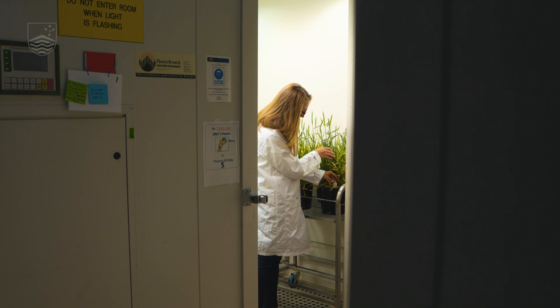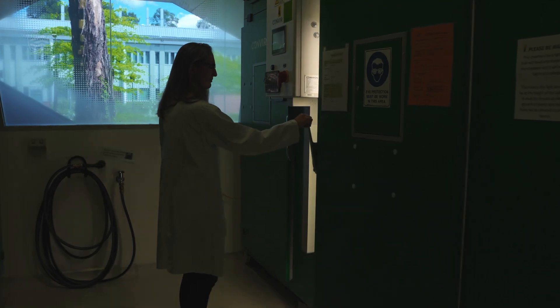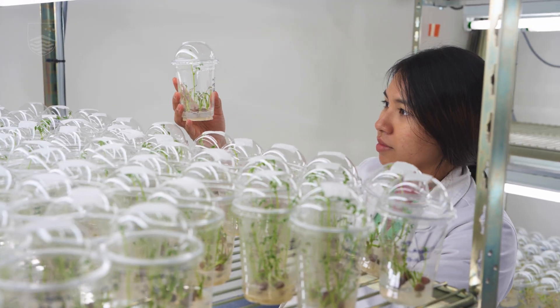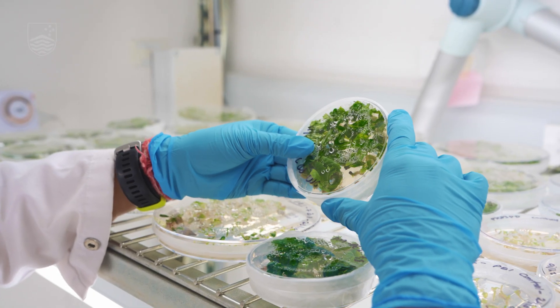In my PhD project, I'm working on drought-resilient wheat and barley by introducing the very latest biotechnology — CRISPR. These tools are very important to boost agricultural production, particularly in the face of climate change when temperatures are becoming very high and drought is becoming very common.